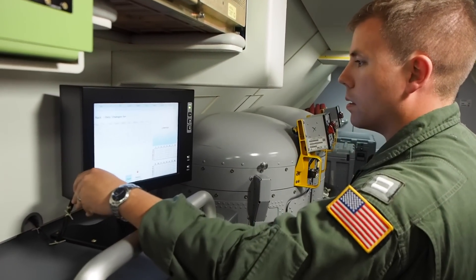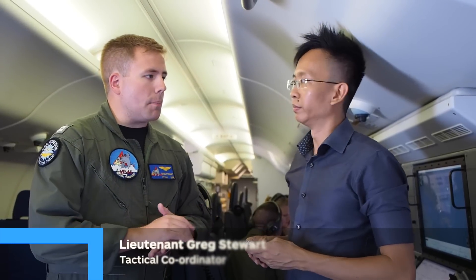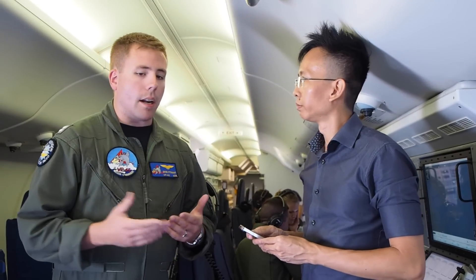Tactical Coordinator Lieutenant Greg Stewart tells us more. Lieutenant Stewart, could you tell us more about what you'll be doing in this particular CARAT? For CARAT Singapore, we're invited to participate in interactions with the US Navy and the Singaporean Navy. As a maritime patrol aircraft, we're invited to participate in anti-surface exercises and anti-surface warfare exercises. We're going to look to increase those bonds between our navies and exercise our interoperability into the future.